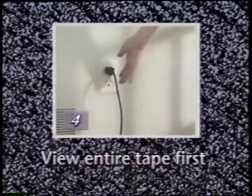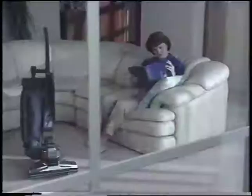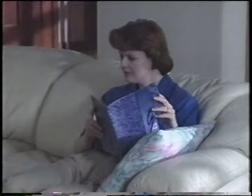To get the most out of this video owner's manual, view the entire tape first. Then when you need a refresher, you can search through the tape to find the section or item you would like to review. Please note, this video is not intended to replace your G4 owner's manual. It can help you get started, but if you need more information, consult the owner's manual included with your G4.